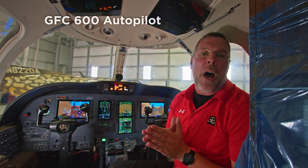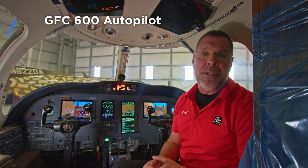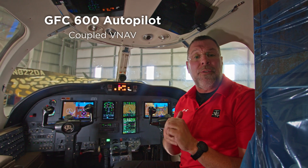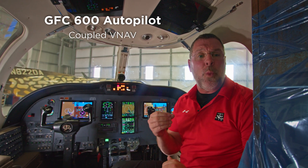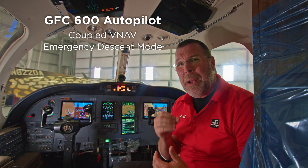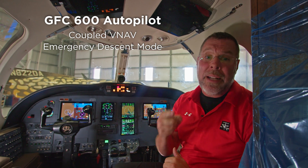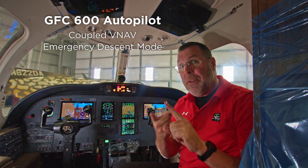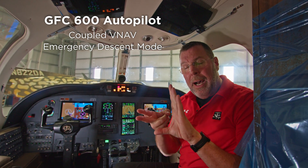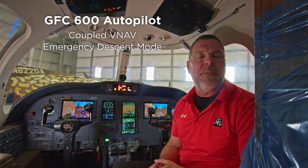With the new GFC 600 autopilot, you're going to enjoy technology that hasn't been seen in older jets. You'll get VNAV so you can fly fully coupled arrivals, as well as better descent planning and control. You'll also get emergency descent mode, which can be manually selected or automatically activated if the autopilot is on, the aircraft is above 20,000 feet, and the cabin pressure rises above 12,500 feet.